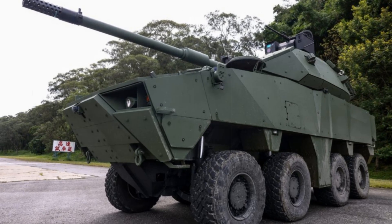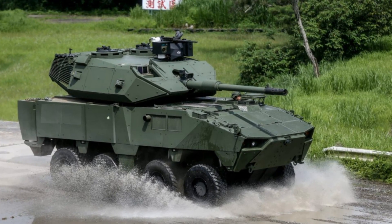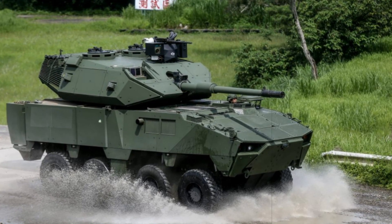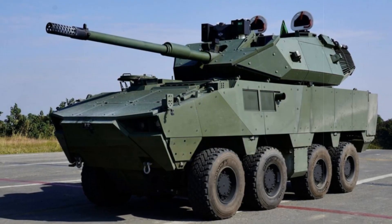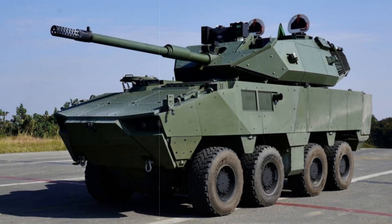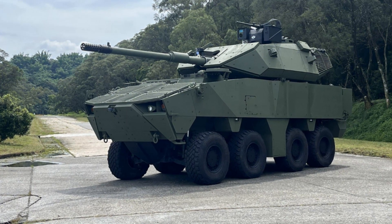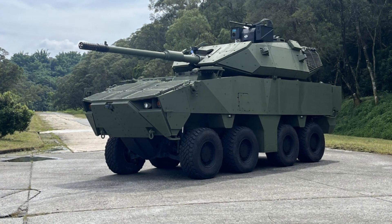The D2, unveiled in mid-2024, featured an 8x8 chassis from the Clouded Leopard family, a manned turret with a 105mm rifled gun compatible with M60A3 and CM11 tank ammunition, a coaxial 7.62mm gun, and a 12.7mm remote weapon station doubling as the commander's sight. It could penetrate 500mm of armor at 2,000m while firing on the move, demonstrated strong off-road performance, and incorporated advanced all-weather optics.